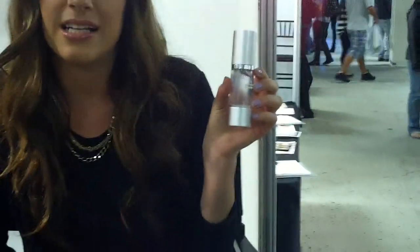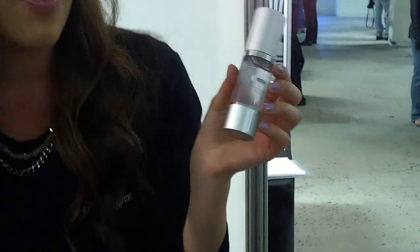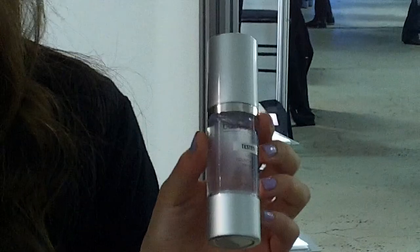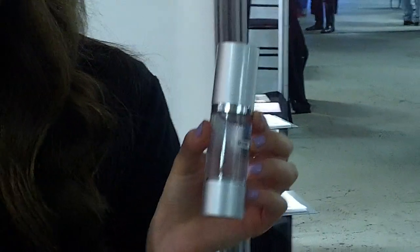We also have our best seller, which is a clear foundation primer. This is made with a high-grade silicone that doesn't break your skin out. It's very breathable. It has maxill that fills fine lines and wrinkles up to 40%, and it's the breathable layer between your skincare and your makeup. It is a must have.